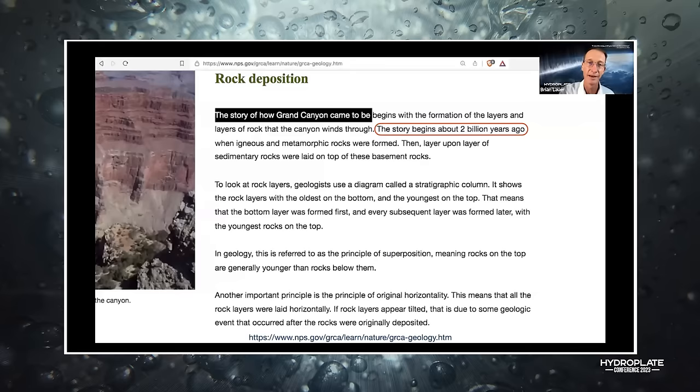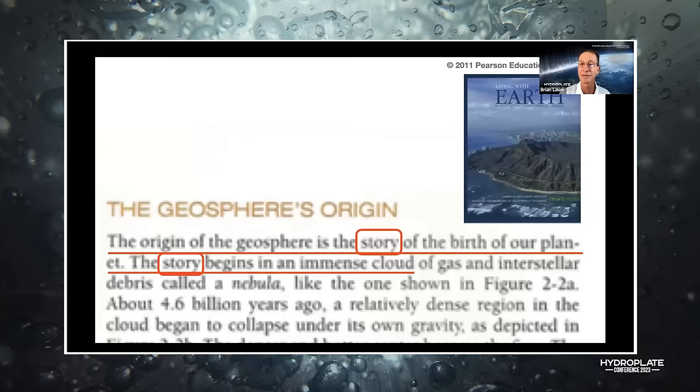This is the National Park Service website — notice it says 'the story of how the Grand Canyon came to be' and 'the story begins about two billion years ago.' It's a story, not science. Similarly, a general ed textbook at St. Cloud State says 'the origin of the geosphere is a story.' This is science fiction. You can't verify the billions of years — those aren't facts, those are conclusions.